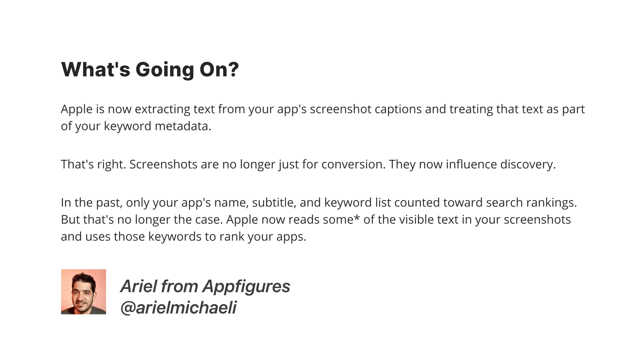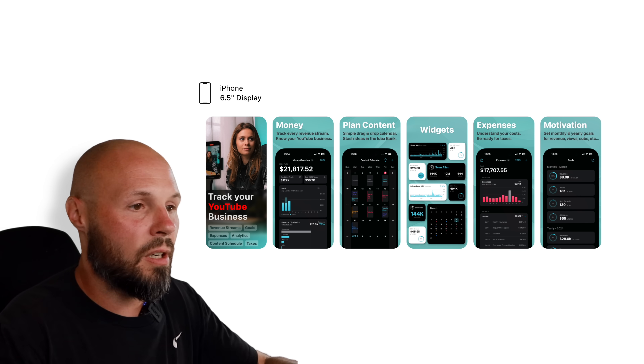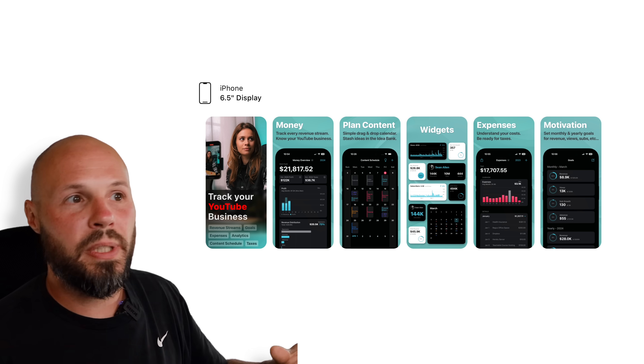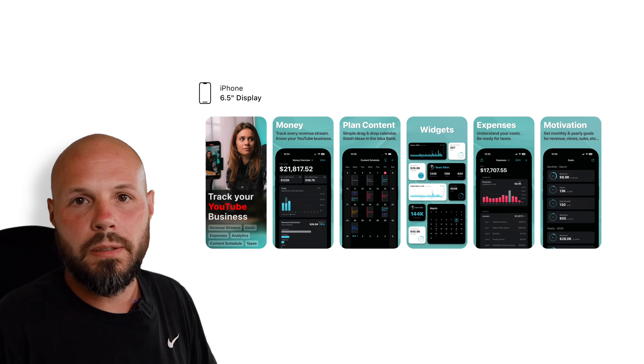Apple is now extracting text from your app's screenshot captions and treating that text as part of your keyword metadata. Screenshots are no longer just for conversions — they now influence discovery. In the past, only your app's name, subtitle, and keyword list counted towards search rankings, but that's no longer the case. Apple now reads some of the visible text in your screenshots and uses those keywords to rank your apps, whether via AI or OCR, pulling out relevant data to better rank your app for appropriate keywords.